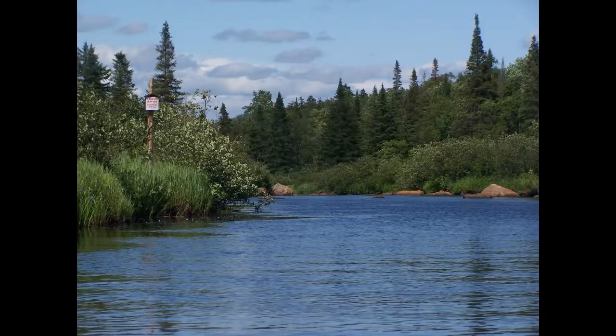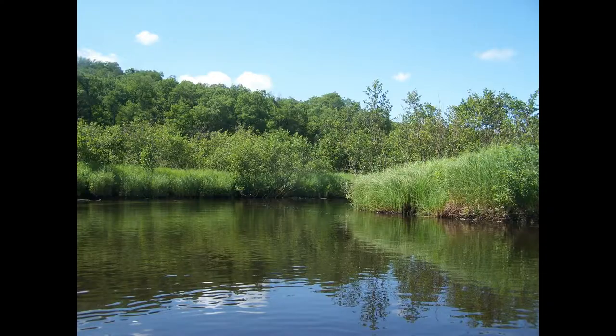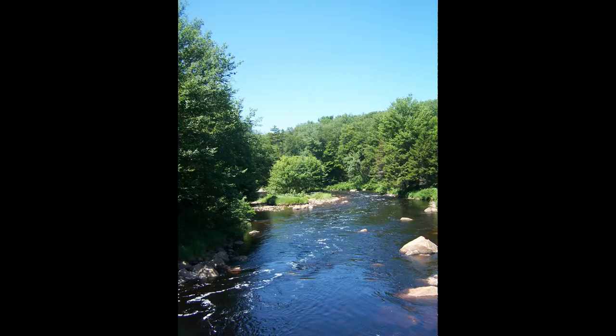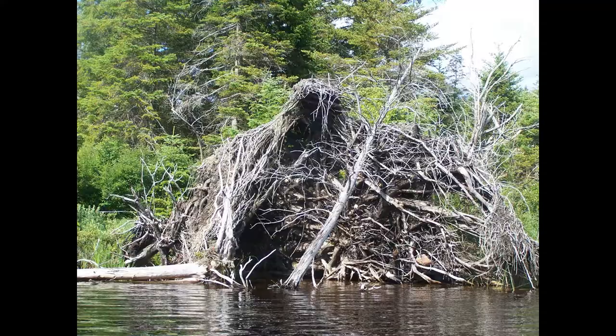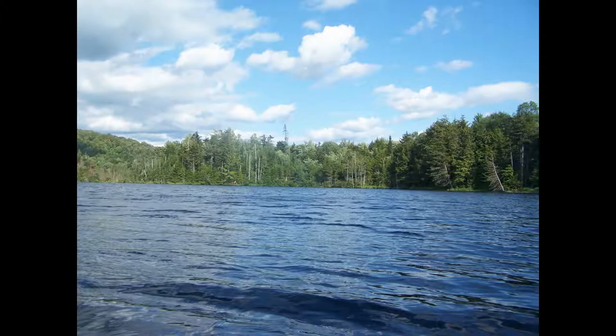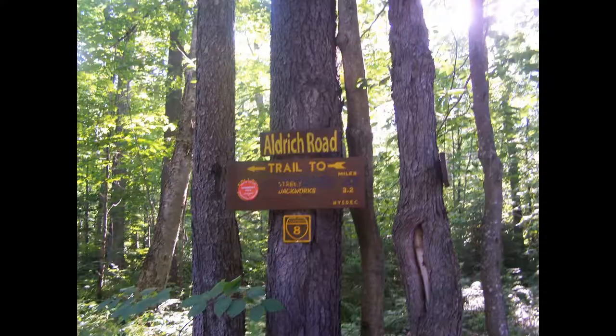Now we're at Aldridge Fawn Wild Forest. Streeter Lake — it's Mud Creek. Nice paddle. There's a loon out on Streeter Lake. Beautiful area.